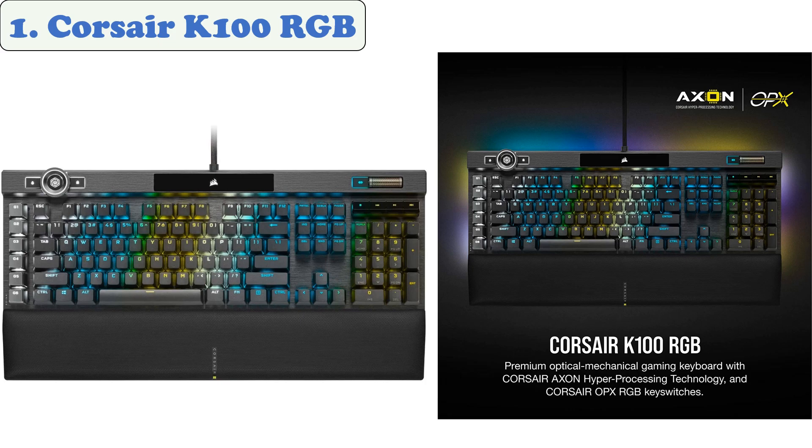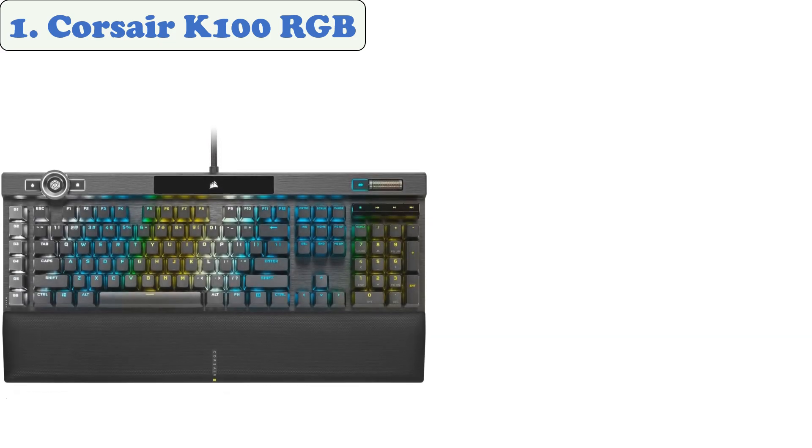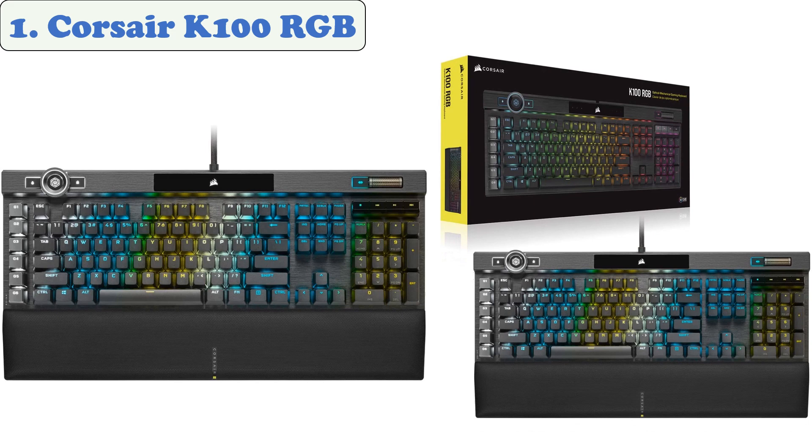Its 1.0 millimeter actuation distance and linear keys allow you to perform at your best whether gaming or working. You can use these custom keys to select a brush in Adobe Photoshop or switch weapons in Valorant. A programmable iQ control wheel gives you command over backlighting, media jogging, and more through Corsair iQ software, customizable to perform actions in games and applications.